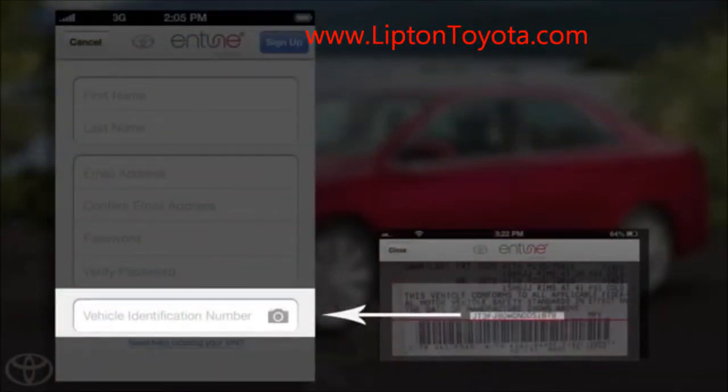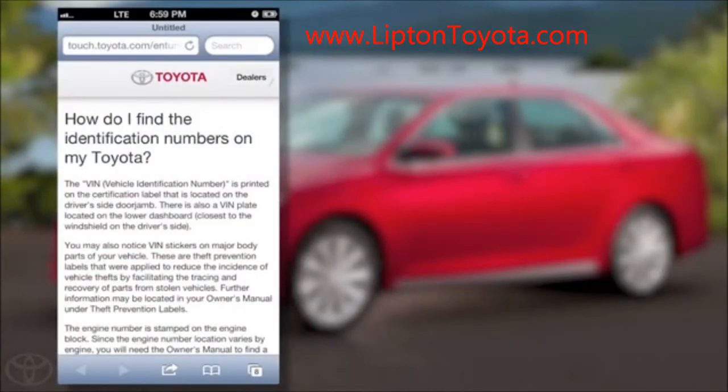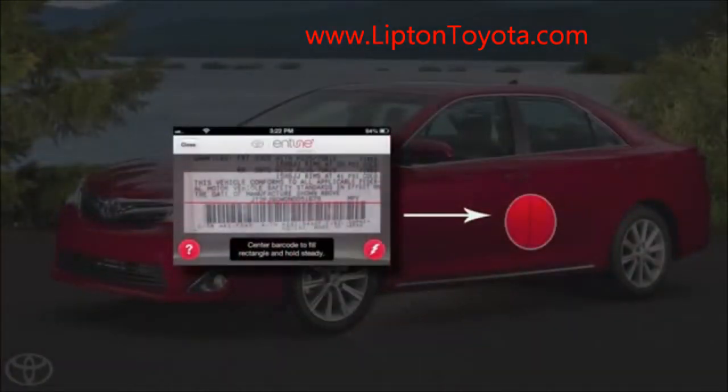To register using either method, you must have your vehicle identification number or VIN of your Entune App Suite equipped Toyota. The smartphone app allows you to scan the VIN barcode located on the lower inner panel of the driver's door.